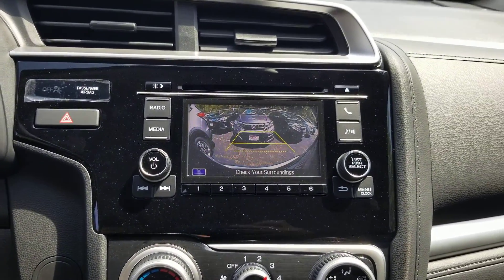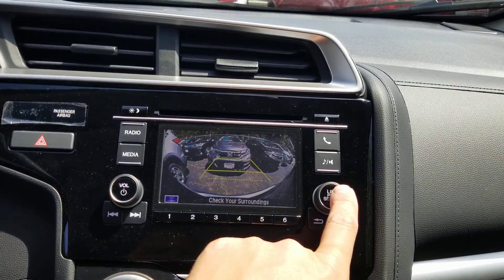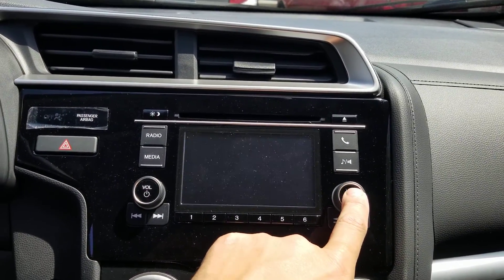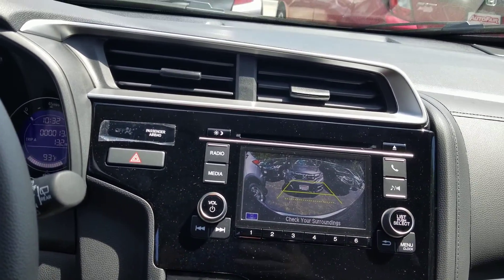Backup camera — and it is a three-way design here. I'll go ahead and shut that off so you can hear me better. You're going to get a wide view, a normal view, and also a top-down view, all standard. Every Honda actually has that.